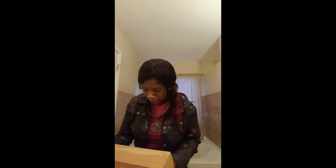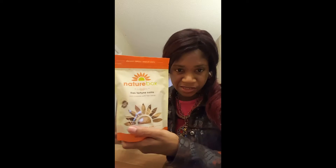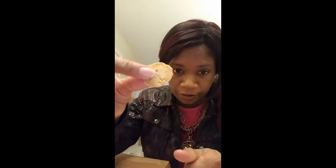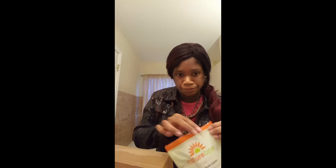My favorite is the Flax Fortune Coins. What this is — if you like fortune cookies from a Chinese restaurant, this is exactly what it is. It's fortune cookies with flax seed in them. It's flat — like a fortune cookie but flattened out with flax seed in it. It's a healthier way to eat a fortune cookie because you're getting flax seed, which is full of omega-3s. It kind of tastes like a fortune cookie with a little nut in it.